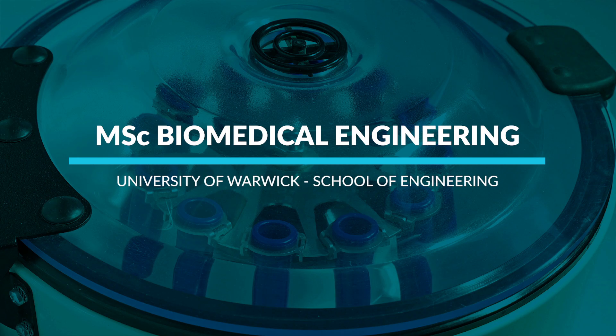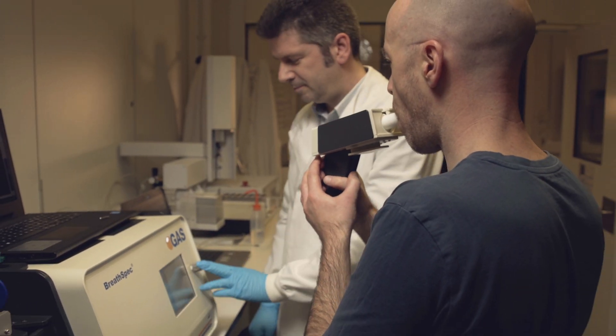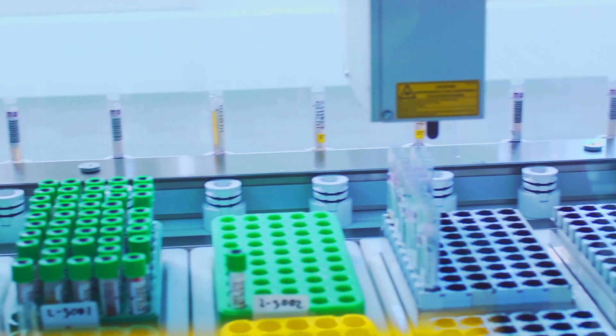Our Master in Biomedical Engineering is a learning process which will drive our students towards experiencing how engineering can be applied to biology and medicine to solve problems which otherwise would have no easy or affordable solution.